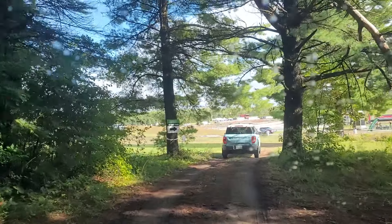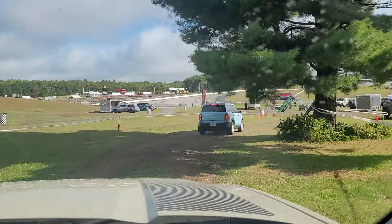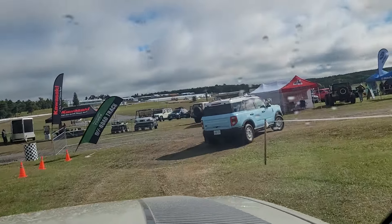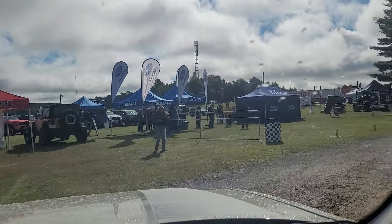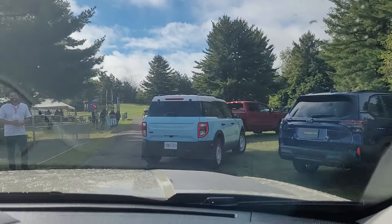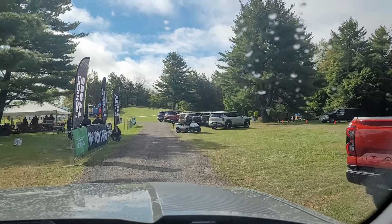Look at that, beautiful — and the sun's come out! Okay, we made it out of the woods in one piece, four wheels on the ground — that's what matters. And I still have all my teeth! Well done. Thank you very much. Like and subscribe, guys — stay tuned for more.